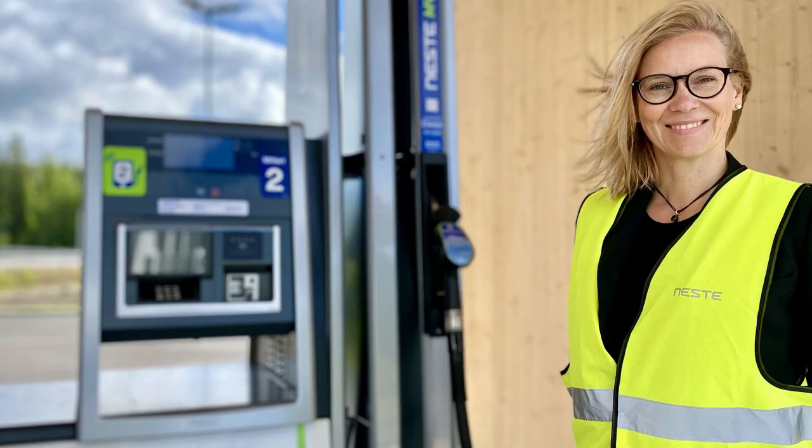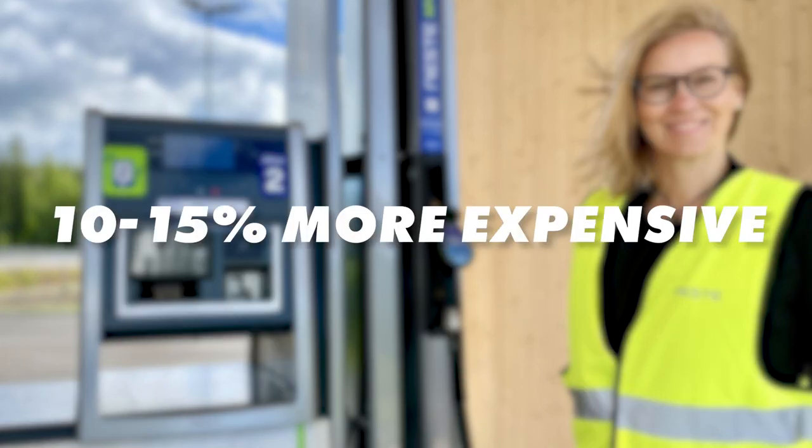And you might be asking how much does it all cost? Well, this is the other issue. A renewable fuel is great, but if it costs the earth to fill up, then most people will be put off. Although we couldn't find a solid price per litre or gallon, HVO is usually around 10 to 15% more expensive than regular fossil fuels. So for it to be adopted on a larger scale, the number of places to fill up needs to increase and the price needs to drop.